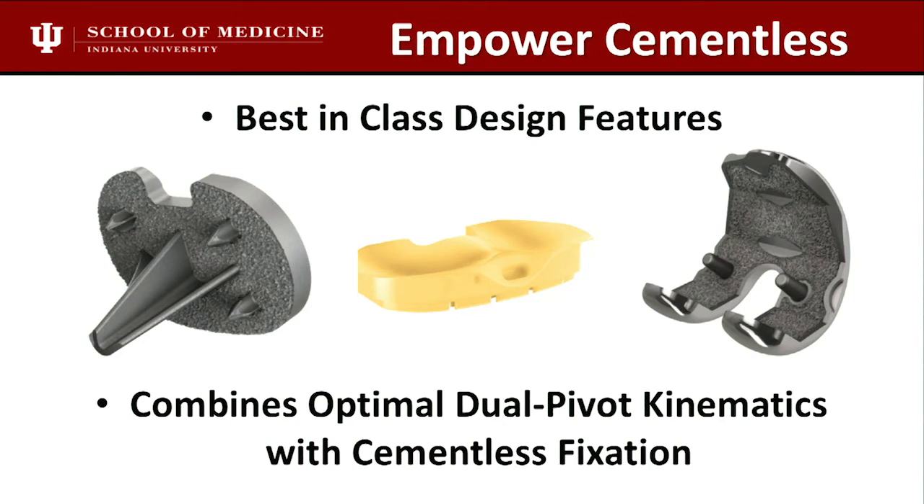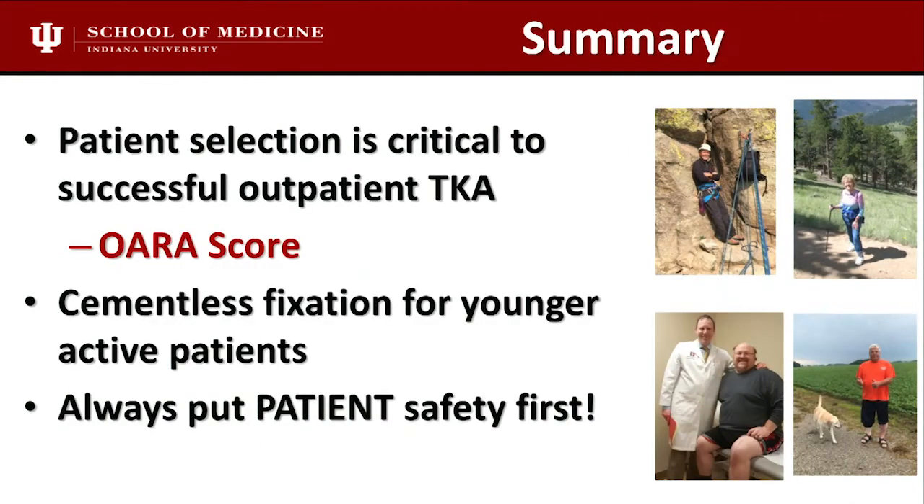In summary: patient selection is critical to the outpatient process. We hope the OR score continues to get better — we do believe it provides value. We use cementless fixation for younger patients, and always keep patient safety first as you consider doing younger active patients in ambulatory surgery centers. Thank you.